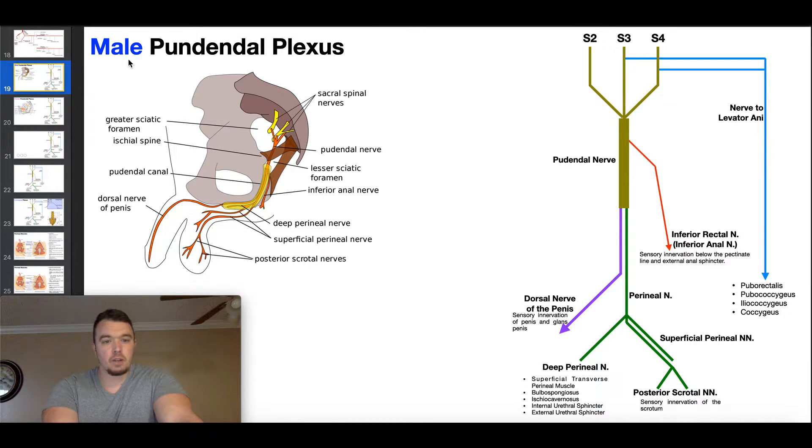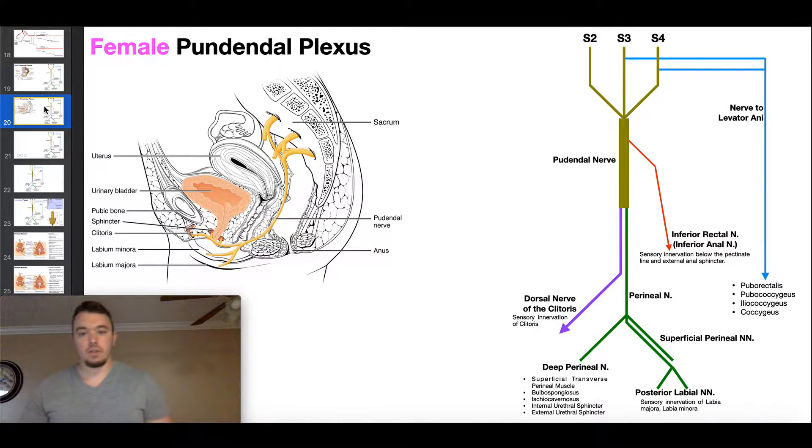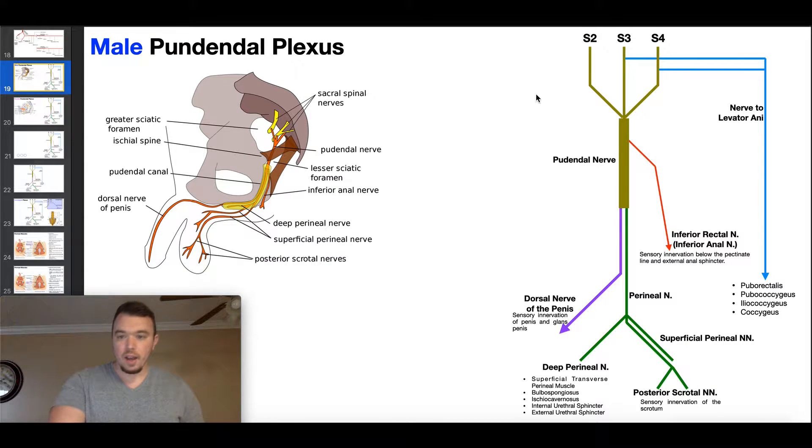The first one we're going to talk about is the male pudendal plexus. You can see some terminology specific to males — a dorsal nerve going to the penis, a posterior scrotal nerve. When we look at the female version, we'll have different terminology, but the overall structure of the pudendal nerve and plexus will be the same. The pudendal nerve originates from sacral roots S2, S3, and S4, which give contributions that fuse to form the pudendal nerve.